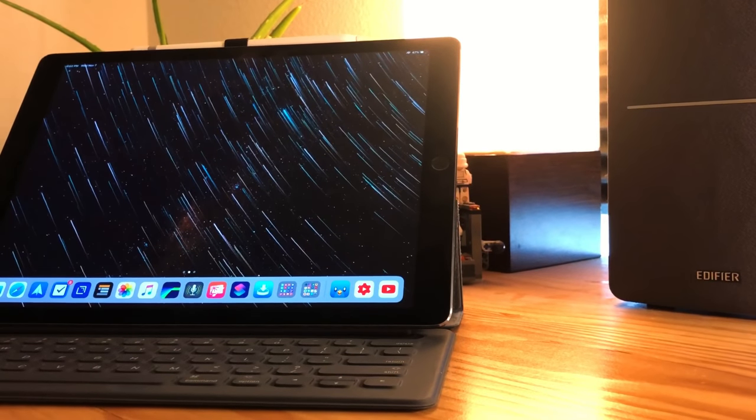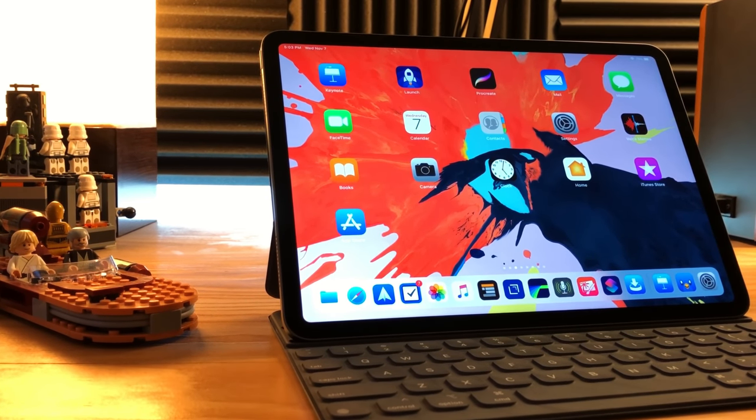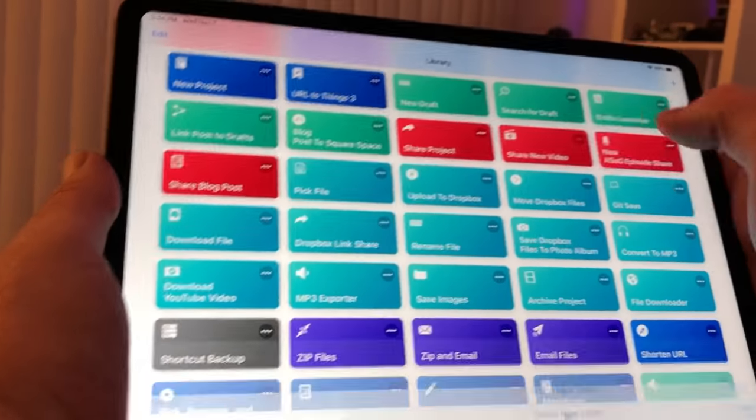The reason I went with the 11-inch is I've had the 12.9 for the last two generations of the iPad Pro. I like the 12.9 — it's great, it's big, easy to work on — but I wanted to try something different. I wanted something I could sit on the couch and use. The 12.9 is just too big for that; the screen size is too big to hold one-handed while tapping, which you can do relatively easily with the 11-inch.